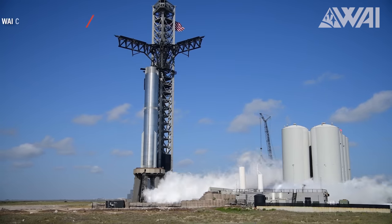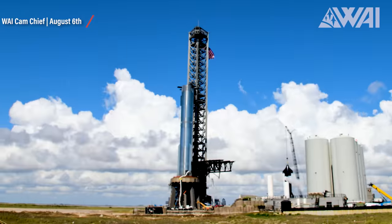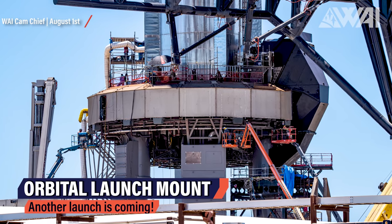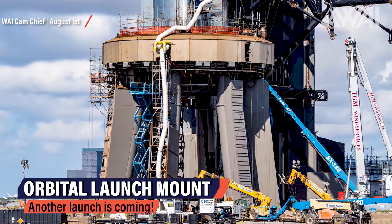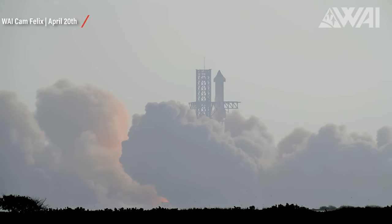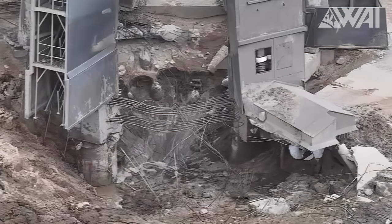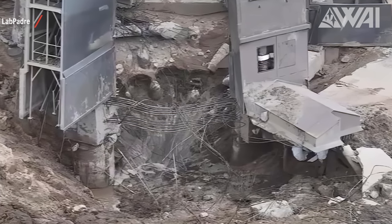Starship Updates — glad to have you back! You won't believe how much has happened in recent days at Starbase. Our journey starts here at the heart of the action, the orbital launch mount. It's hard to believe that just three months ago, this very spot witnessed the launch of the most powerful rocket ever built and was severely damaged during the process.